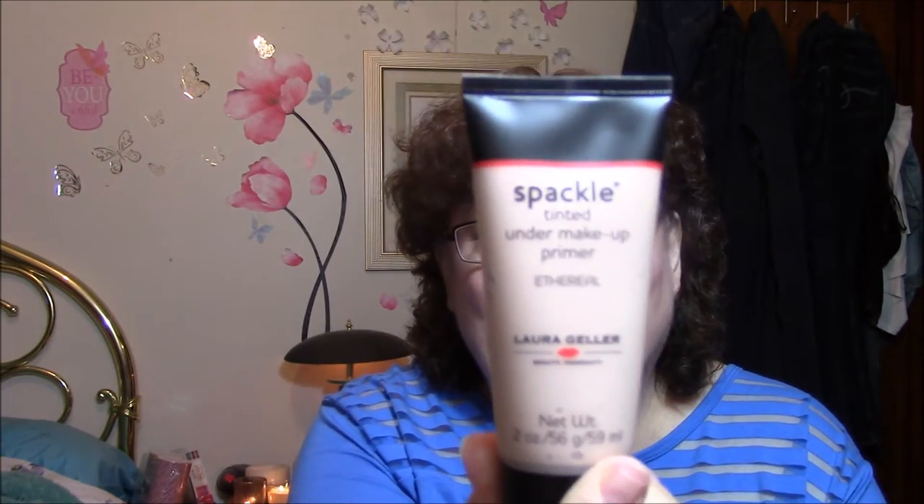How about primers? I found this at the end of the year and it is my favorite all-time primer. It is Spackle Tinted Under Makeup Primer in Ethereal by Laura Geller. I recommend this so highly — it is absolutely a beautiful primer, it goes on like a dream. You don't even know you have it on. I love it — that is my ride or die.